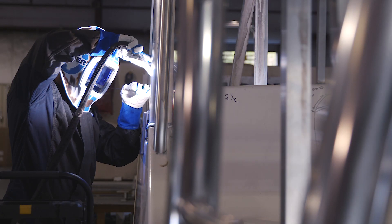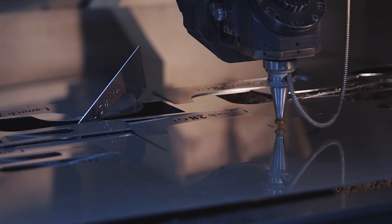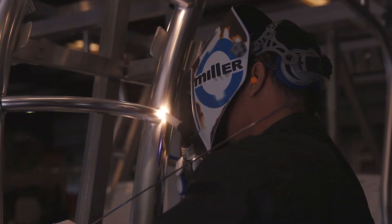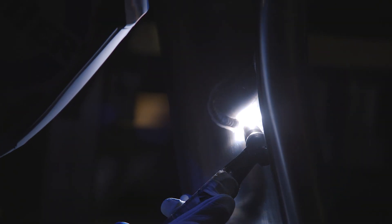G.G. Schmidt was established in 1951 out of Lancaster, Pennsylvania. We have this location here today in Sarasota and we also just started a new facility up in Somerville, South Carolina.